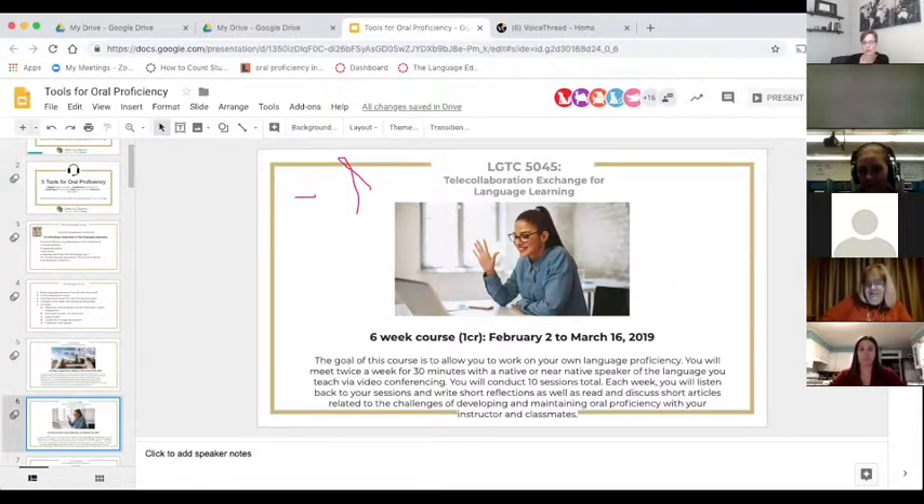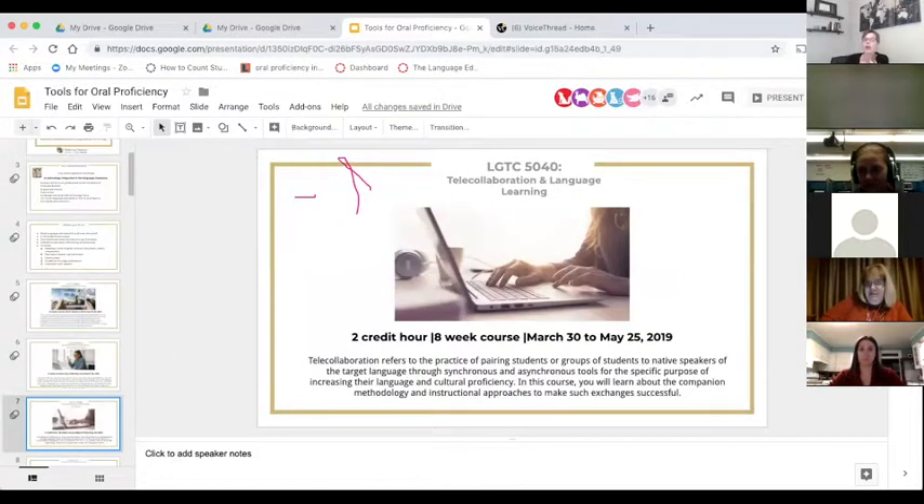It's a one-credit-hour course that starts in February. Later this spring there's a course on telecollaboration — how to pair your students with students abroad, what kinds of tasks you can do, and where you can find those students. That course is usually taught by Caroline Fuchs, an ESL professor in Boston. She moved back from Hong Kong and is back in the U.S. permanently.